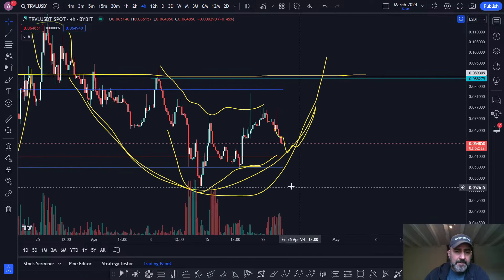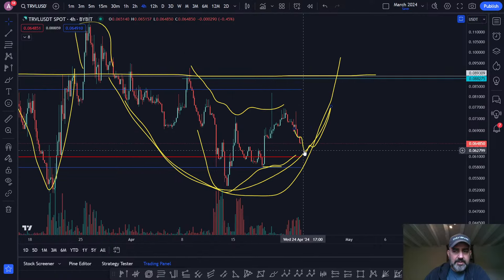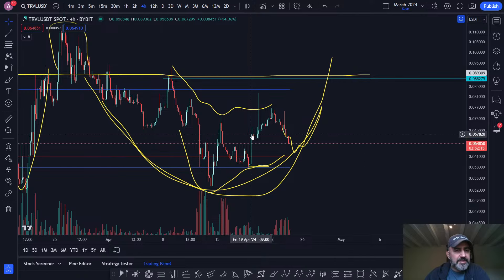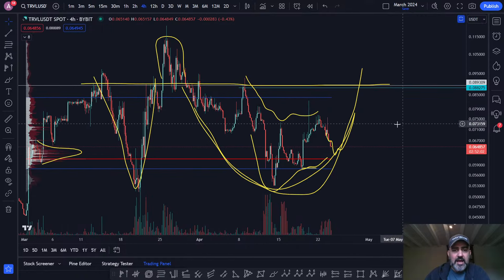There's a little bit of a rounding bottom forming here. As long as we don't take out 5.8 cents, we're in a bullish four-hour time frame market structure. I don't think we will, because we are slowly descending into some volume levels here, filling the volume gap from this push up — that's pretty normal. Eventually, when Bitcoin moves, this is also going to start moving.